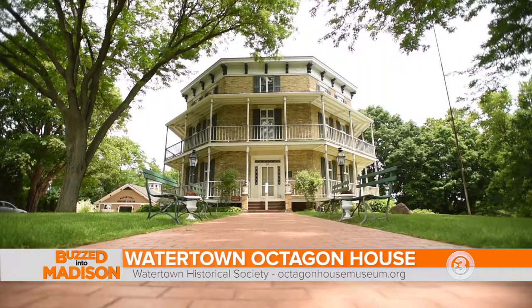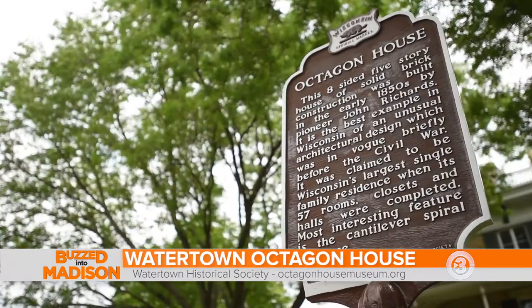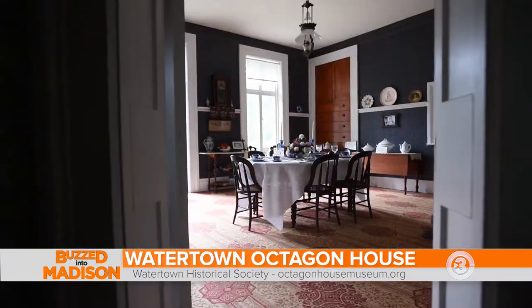Linda, tell us about this beautiful historical site here in Watertown. This is the Octagon House and it was built in 1854. It was a fad — an octagon shape — to try to get as much light as possible in a house.